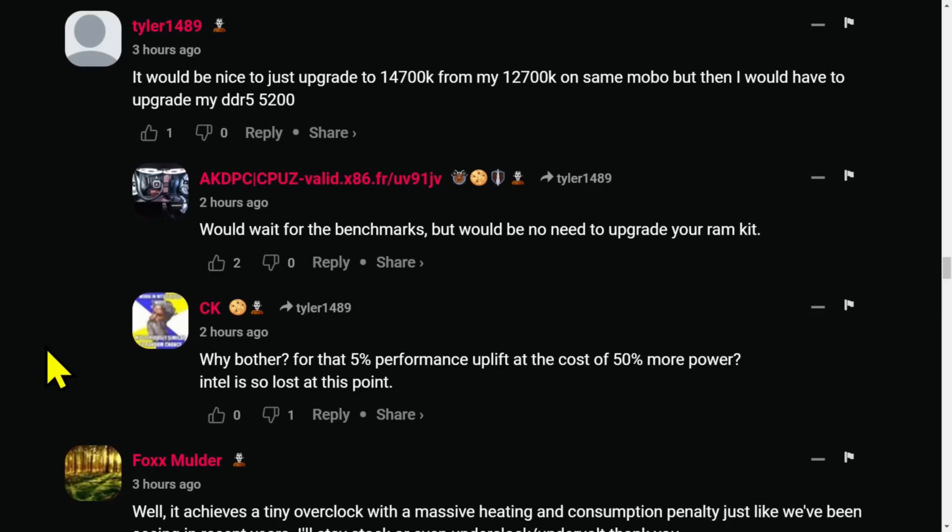We'll just have to wait for the pricing. A commenter asked about upgrading to a 14700K from a 12700K on the same motherboard. If you have a 12700K, the argument is: go to the 14900K or don't bother.